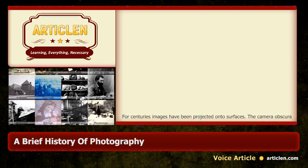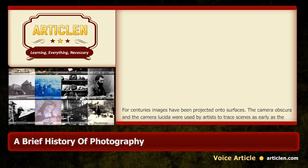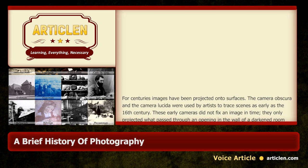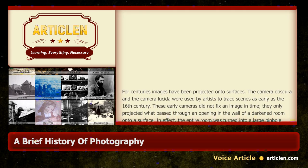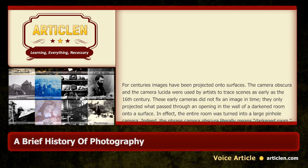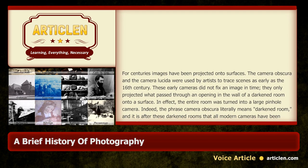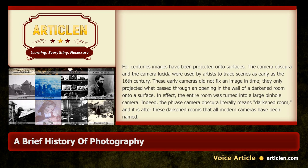A brief history of photography. For centuries images have been projected onto surfaces. The camera obscura and the camera lucida were used by artists to trace scenes as early as the 16th century. These early cameras did not fix an image in time — they only projected what passed through an opening in the wall of a darkened room onto a surface. In effect, the entire room was turned into a large pinhole camera.